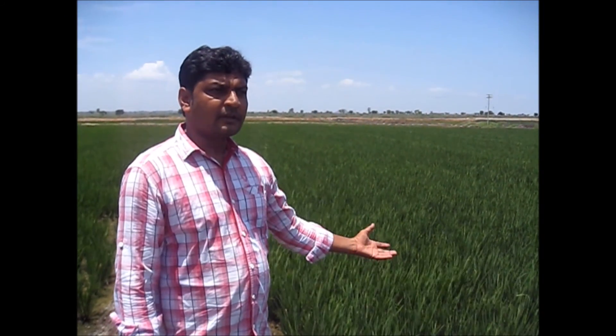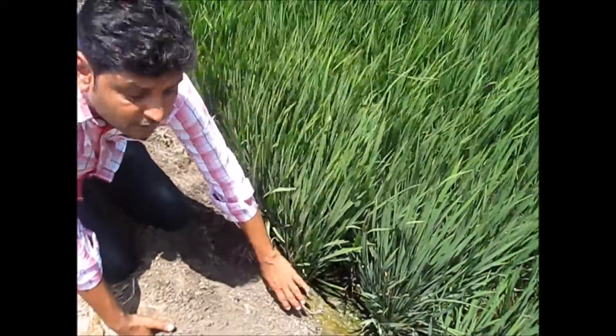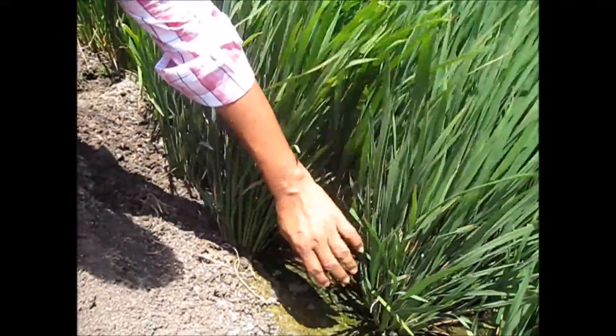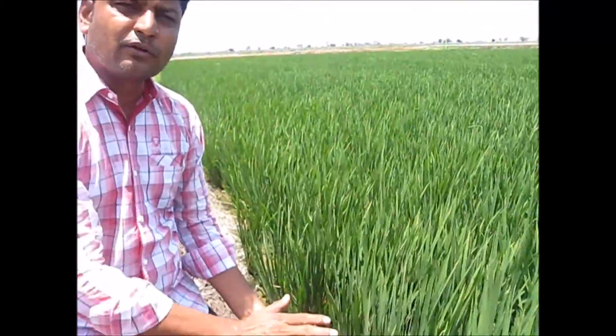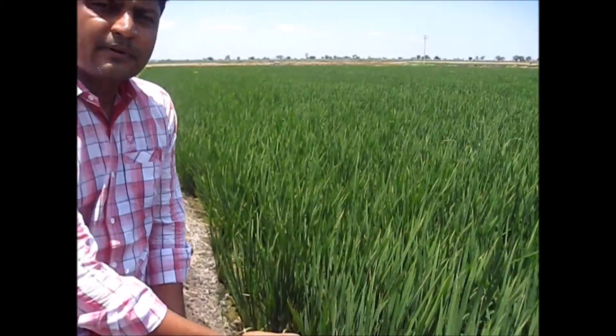This plot has been used by BioGro. As of today it is the 62nd day, and it has grown up very well. The tillers are also very nice — look at the tillers. It is pretty well. It is just only used by BioGro for 62 days. This is the result as the paddy grown up.